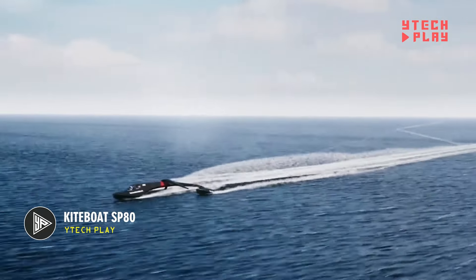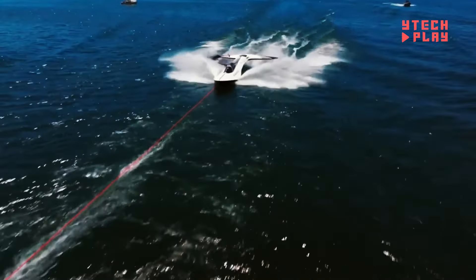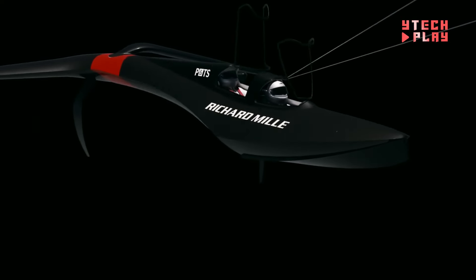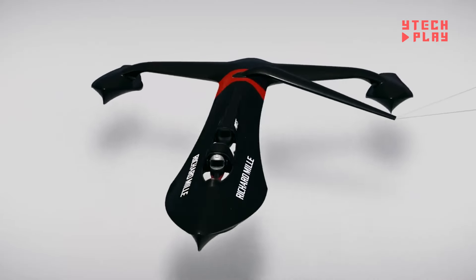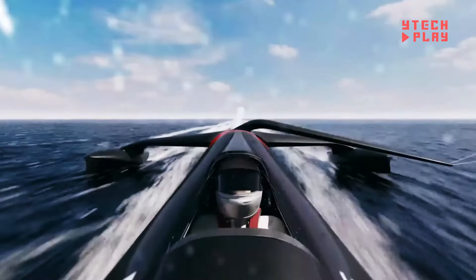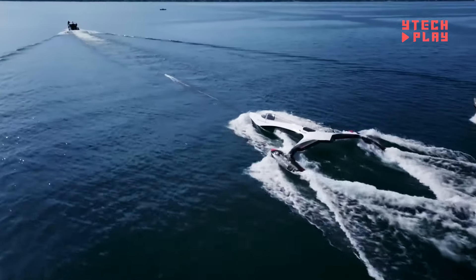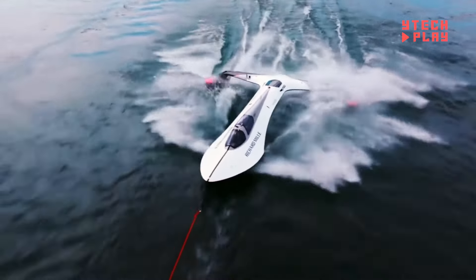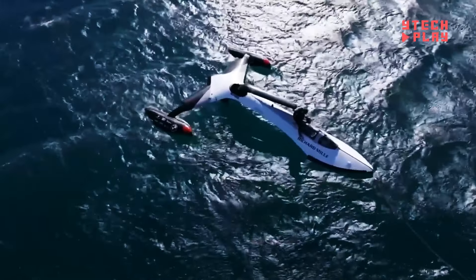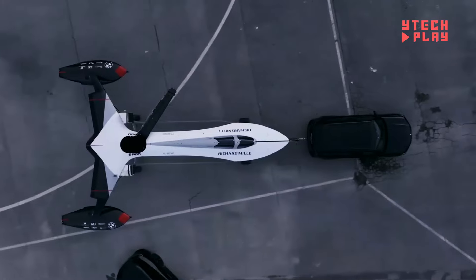The SP-80 is an exciting new sailing vessel on a mission to break the world's sailing speed record, aiming for a jaw-dropping speed of 150 kilometers per hour (about 93 miles per hour). This innovative concept was brought to life by engineers and students from ETH Lausanne, a top university in Switzerland, with the project kicking off in 2018. Drawing inspiration from kite surfing and sailing, the SP-80's design also borrows from motorboat styles to handle extreme forces at high speeds. A standout feature is its unique foil design, crucial for reaching speeds over 62 miles per hour.